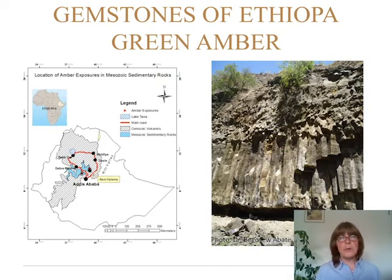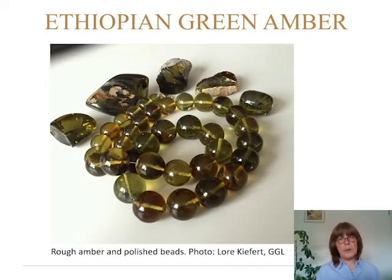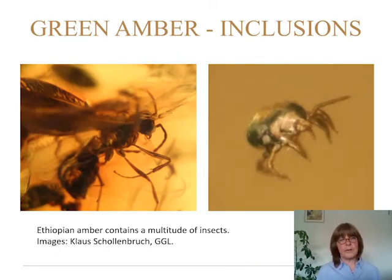Jumping to green amber — in Ethiopia they do find green amber, with a lot of insects inside. It is found more in the center of Ethiopia, closer to Addis Ababa. The geology consists of tall basalt columns with limestone layers, and in those limestone layers is where you find the amber. Here is a piece showing the green color. The stones have a Tyndall effect when hit with fiber optic light, and they contain beautiful, very well preserved insects.